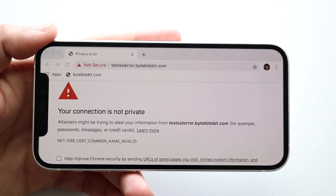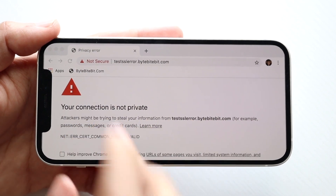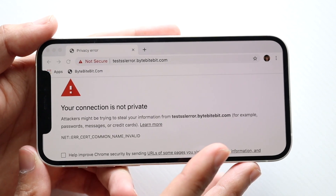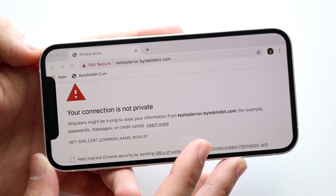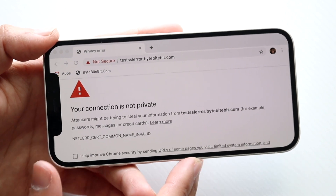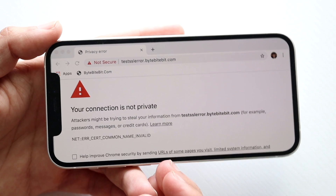This error usually appears because the website may not be safe or may be on a blacklist. It can also come up if your internet connection itself isn't secure — for example, if you're on public Wi-Fi, you may get these prompts even on safe websites. Additionally, if you're using a VPN and accessing a website through it that it's not supposed to handle, that can also cause issues.